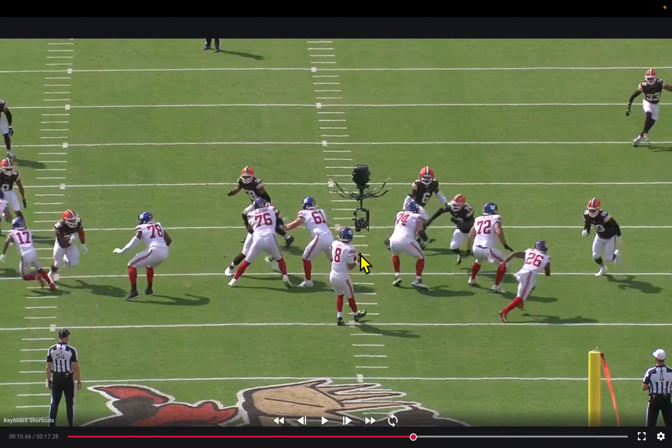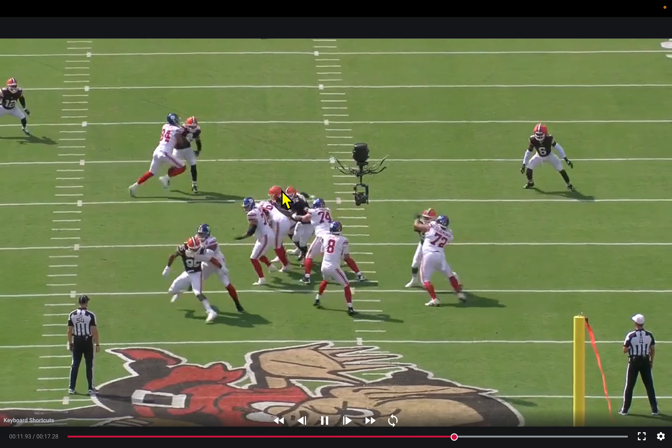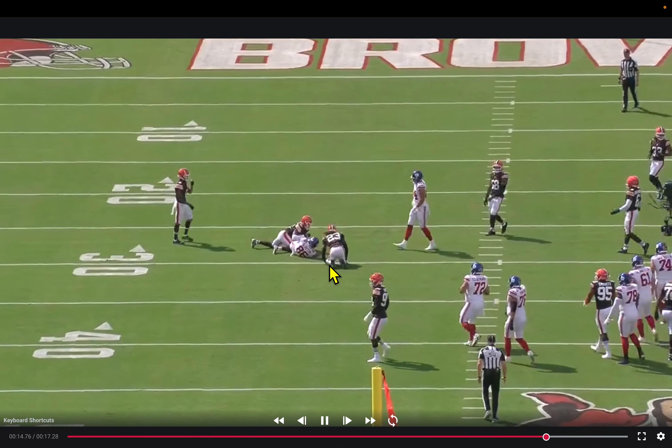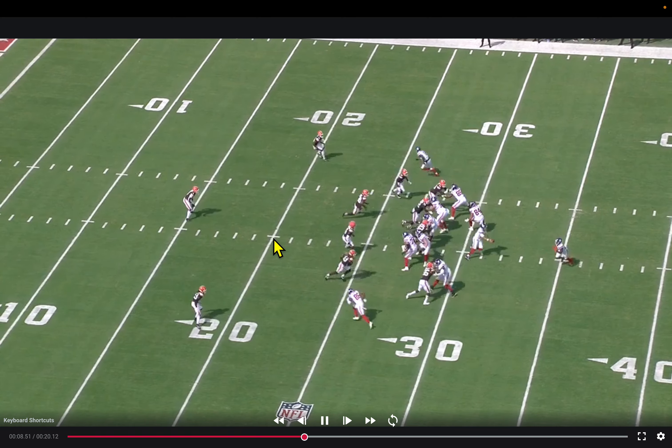Jones initially thinks pressure is coming off that double-A look, expects the slant-flat. They don't get the pressure; he sees the deep half safety drop back, resets, and gets through his progression quickly — then throws an absolute missile for the completion. Really good signs that Daniel Jones is feeling better and more confident with the reps he's getting this season.